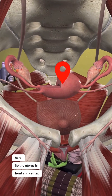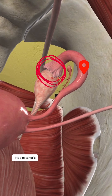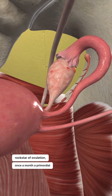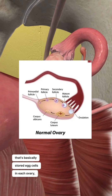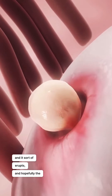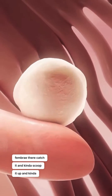So the uterus is front and center. Then you have the uterine tube leading up to these little catcher's mitts — those are called the fimbriae — and the ovary. The ovary is the rock star of ovulation. Once a month, a primordial egg cell that's basically stored in each ovary moves into a process where it becomes a cyst, and it sort of erupts. Hopefully the fimbriae catch it and scoop it up, ferrying it into the upper portion of the uterine tube.